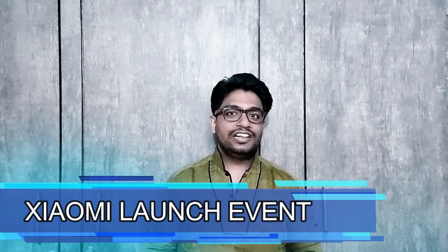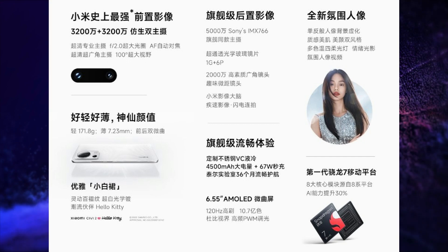Xiaomi held a launch event in China and launched 3 new products. The first product launched is the Xiaomi CV2. This smartphone has a 6.55-inch FHD+, 120Hz refresh rate, 240Hz touch sampling rate, HDR10 Plus certified Dolby Vision curved 10-bit colors, 1920Hz high-frequency PWM dimming, Gorilla Glass 5 protection OLED display.